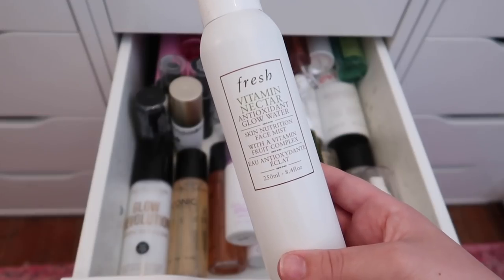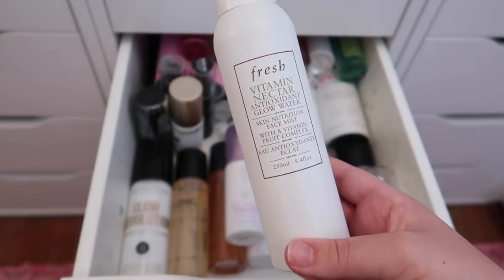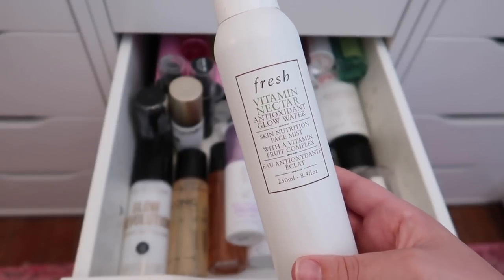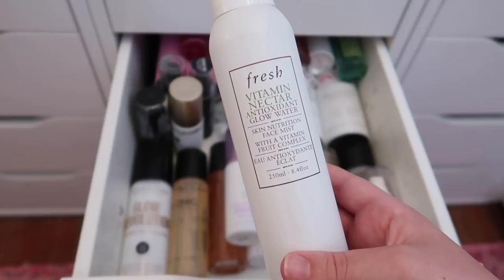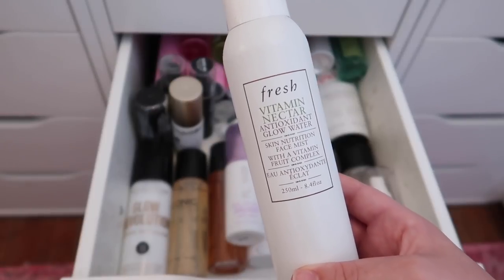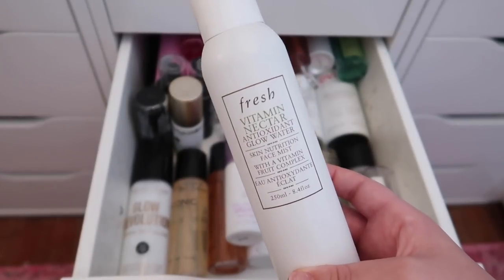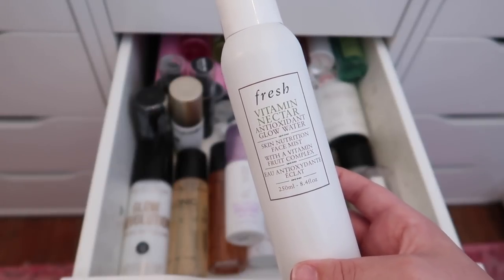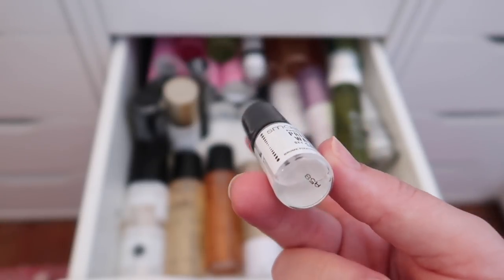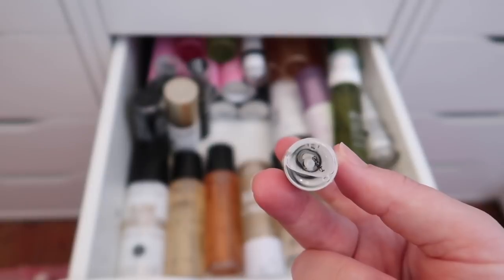I'm keeping the Fresh Vitamin Nectar Antioxidant Glow Water — I'm completely in love with the Fresh Vitamin Nectar line. I actually forgot to mention the Vitamin Nectar Glow Juice in my 2019 favorites video, which is the best serum in the entire world. I'm keeping both sizes of it. I'm putting the mini Smashbox Photo Finish Primer Water in my everyday makeup drawer to use up within about a week.